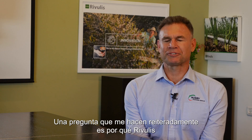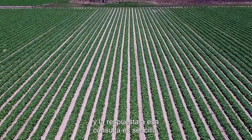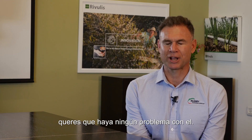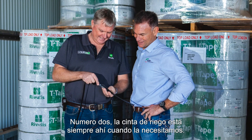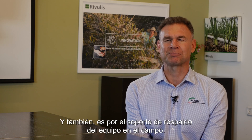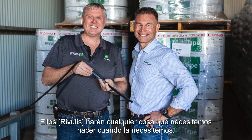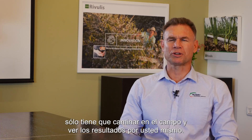The question I often get asked is why Riverless? And the answer is very simple. One, it's about quality — once the product's in the paddock you don't want to have any problems with it. Number two, the tape is always there when we need it. And then there's the backup support from the team on the field — they'll do anything that we need to be done when we need it to be done. I just want to show you how much we believe in the trickle tape product, and you just have to walk into a paddock and you can see the results for yourself.